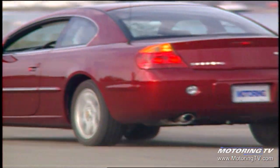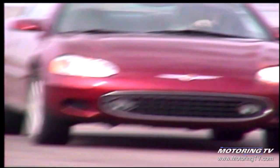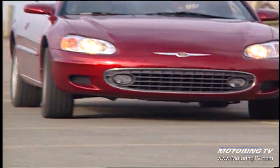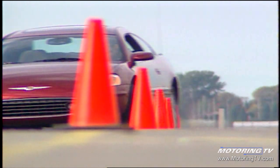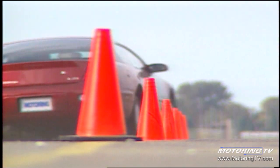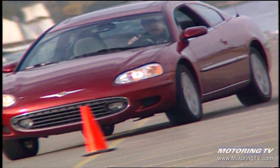The new coupe is a significantly tighter vehicle than the one it replaces — 90% better in bending strength — delivering a stiff structure from which the suspension can work. Up front, McPherson struts, a cross brace, and a roll bar, while the rear features a double wishbone design with a roll bar. Through the pylons, the body rolled a little more than expected, which unloads the inside wheel, allowing it to spin despite the larger 215/50R17 rubber. Understeer is less of an issue, however. The upside is a very comfortable ride, and the ride is exceptionally quiet with little engine or wind noise entering the cabin.